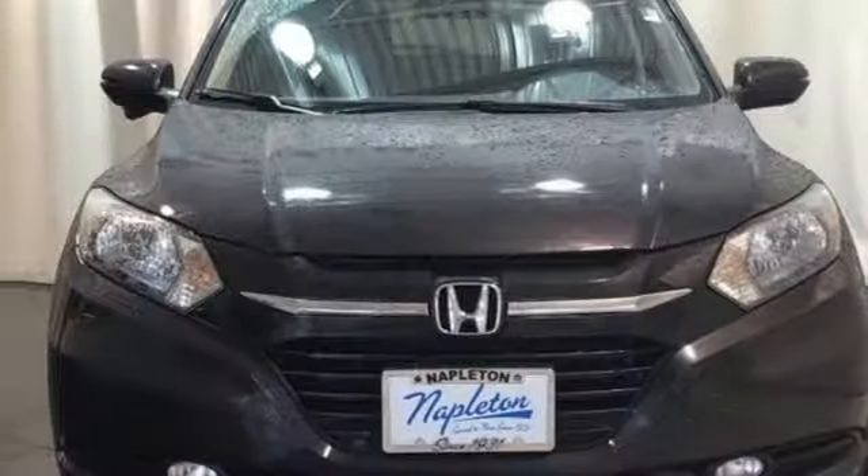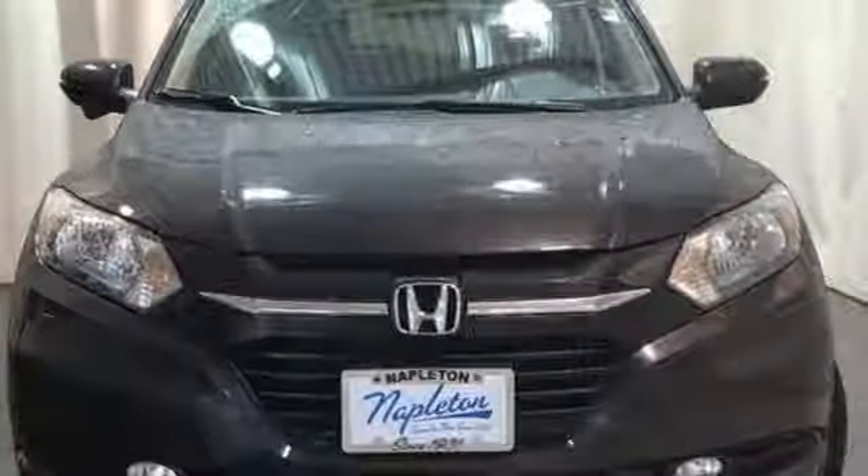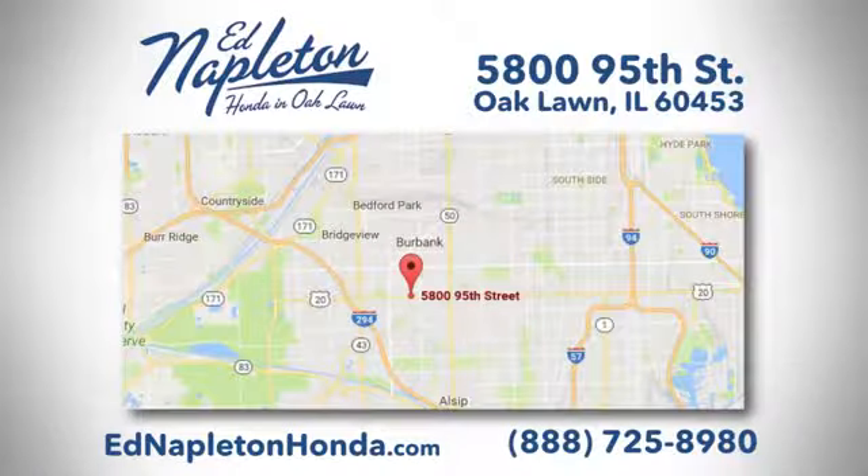If you've been waiting for the perfect time for a test drive, the time is now. Experience it today. You can see why Ed Napleton Honda of Oaklawn is different from the competition. Call, click, or stop in today. We're located at 5800 95th Street in Oaklawn.